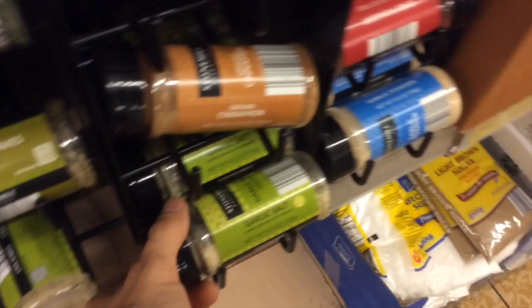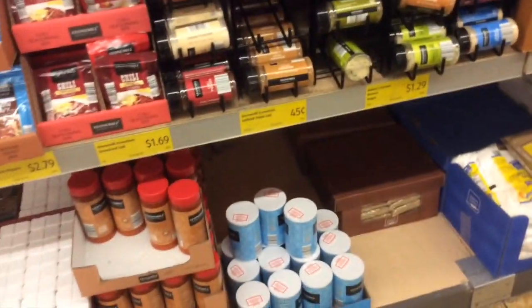Here I get some spices — I usually use garlic salt, lemon pepper, and other seasonings for my chicken. Now these snack bars I personally don't eat because my sweet tooth is ridiculous, but if you like them, they're great healthy snacks at only about a hundred calories each.